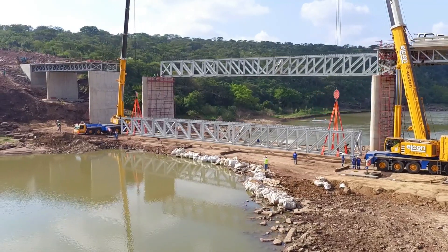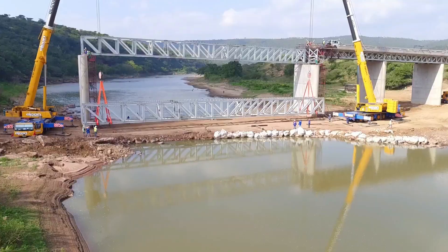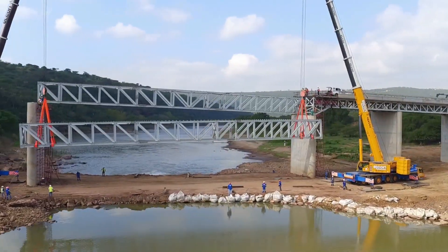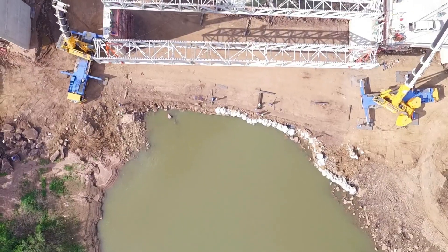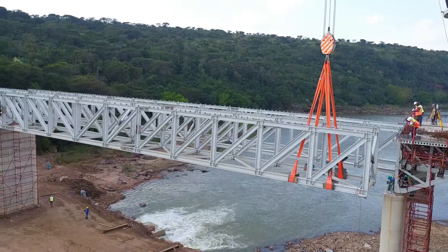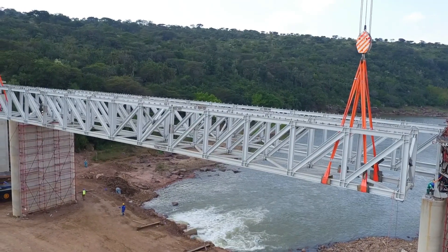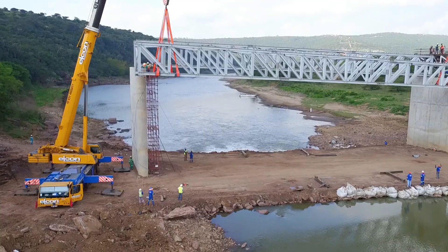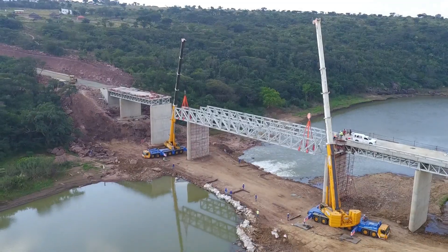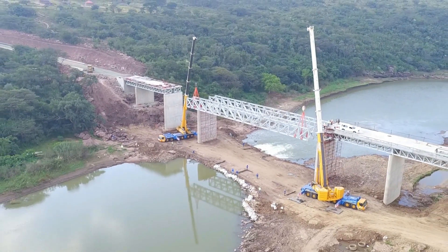Once on site, the trusses were assembled on temporary plinths, surveyed, approved and hoisted into position using multiple cranes of up to 440-ton capacity. The temporary bracing installed ensured that the 150-ton, 50-metre span trusses did not distort during erection. Once in place, the trusses provided the support for the falsework and formwork required to cast the concrete slab, thus completing the composite deck section.